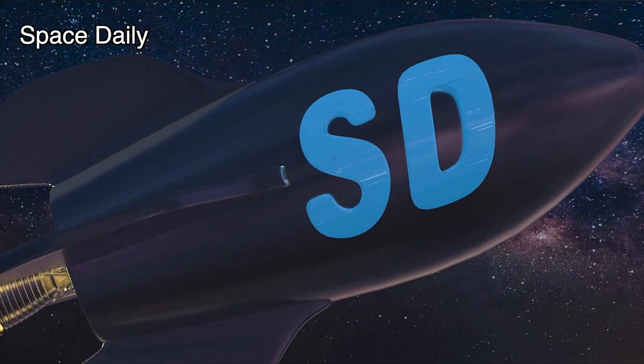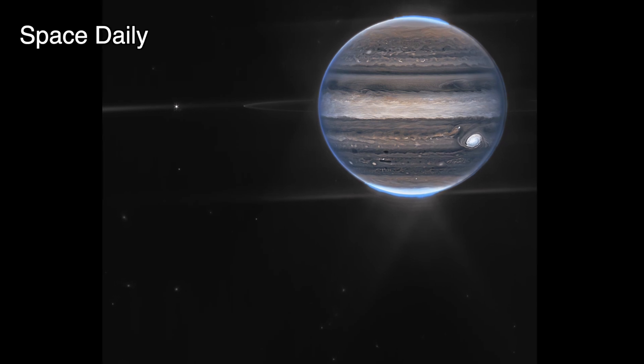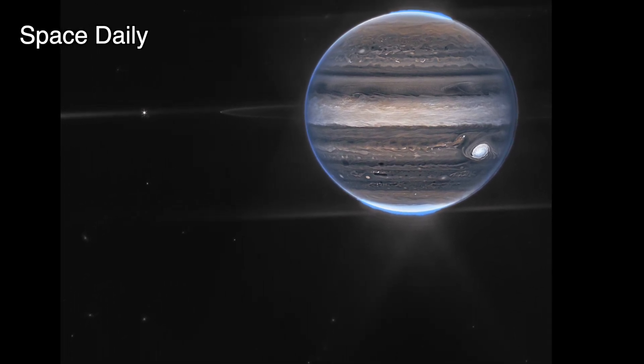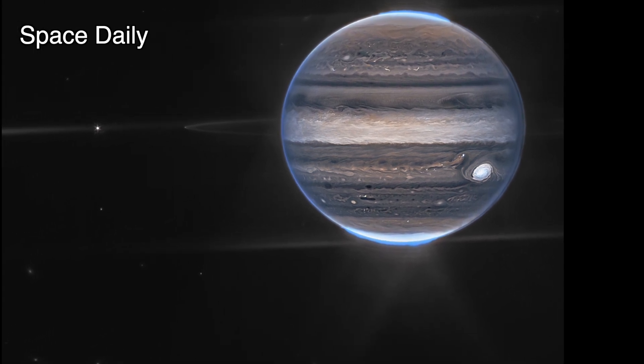Hi, this is Julia and the Space Daily News Channel. NASA's James Webb Space Telescope has captured new images of Jupiter. Webb's Jupiter observations will give scientists even more clues to Jupiter's inner life.